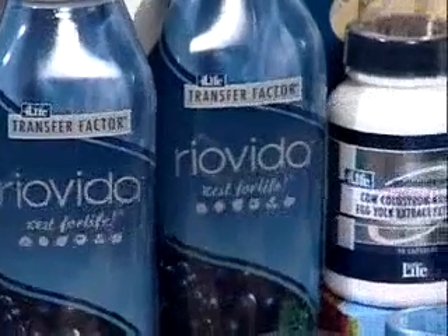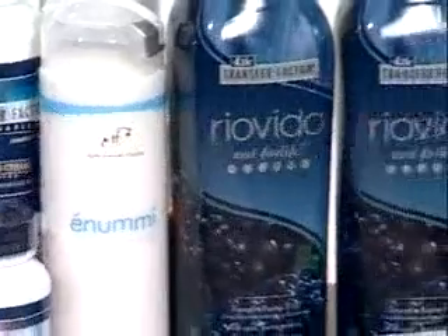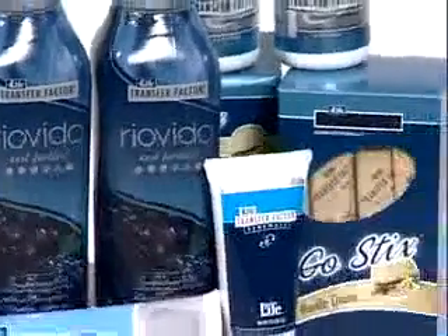If your primary interest is in supporting your body's overall wellness needs, you can join 4Life as a customer and purchase products directly from the company at wholesale prices. You can become a distributor later at any time. Once you enroll as a distributor, you can potentially get your monthly product order free with our Life Rewards plan.